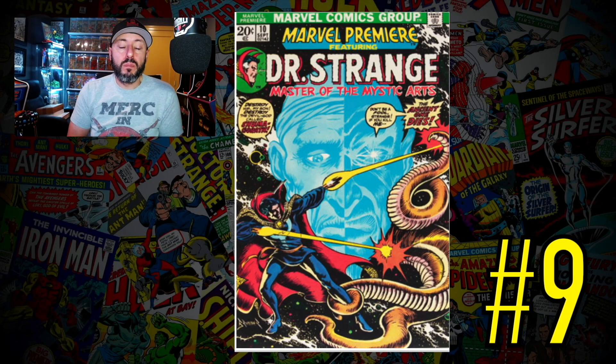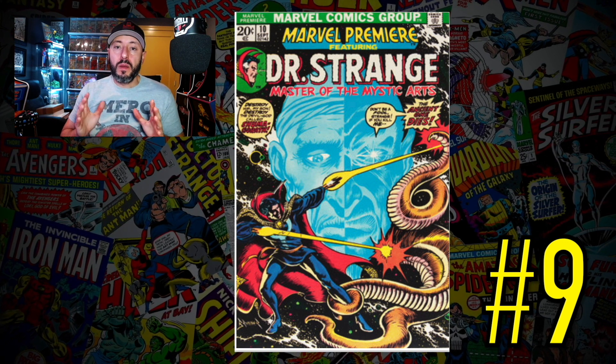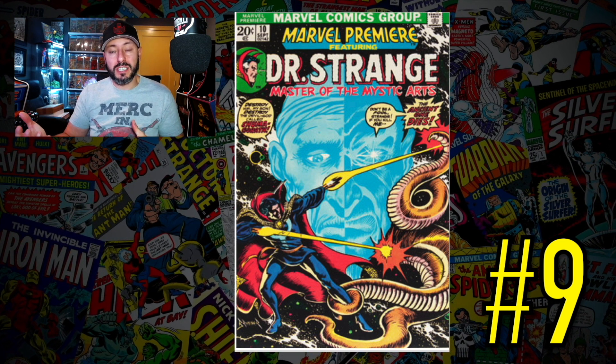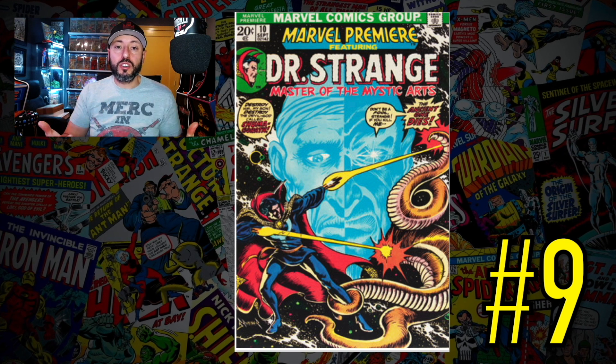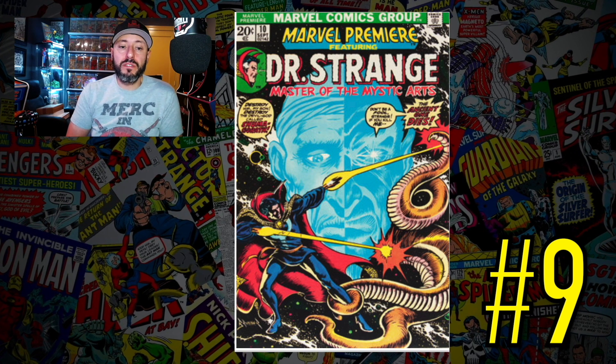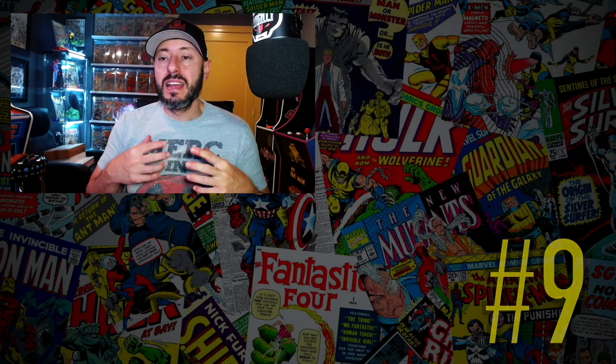At number nine is a book I am familiar with — Marvel Premiere number 10, the first Shuma-Gorath and the death of the Ancient One. With Doctor Strange 2 and the Multiverse of Madness coming up, there's a lot that could happen. We finally got the trailer at the end of Spider-Man: No Way Home. A CGC 5.5 recently sold for $300, up 20% since November.